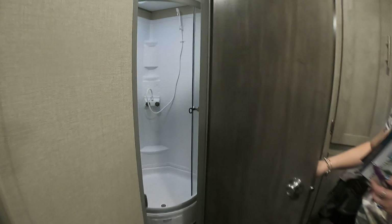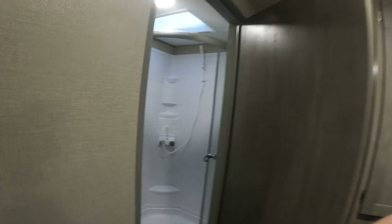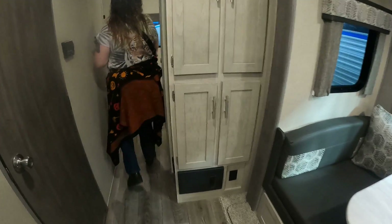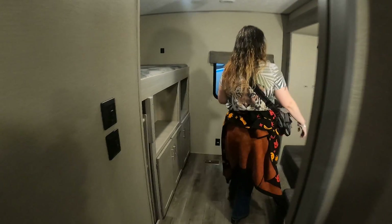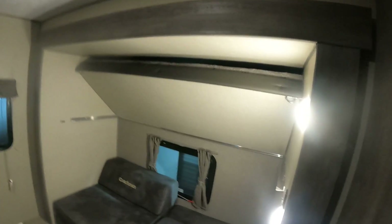Bathroom is right here — it's a little small but still bigger than ours. And then the back room is a bunk area, which would work. We could mount TVs back here, just take away the bed. We could have that for our bunk bed anyway.